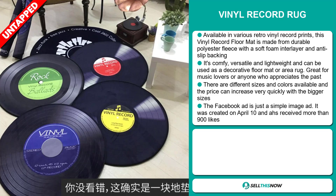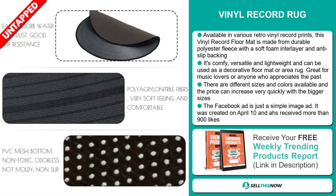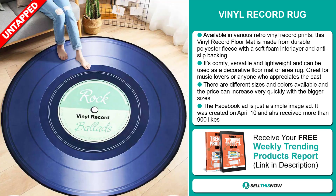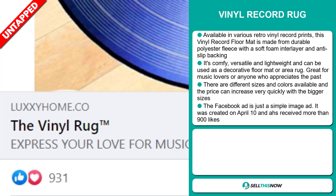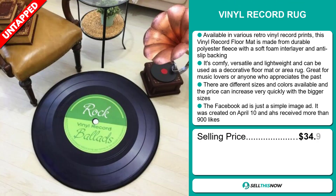There are different sizes and colors available, and the price can increase very quickly with the bigger sizes. The Facebook ad is just a simple image ad — it was created on April 10th and has received more than 900 likes. The selling price for the Vinyl Record Rug is $34.95.